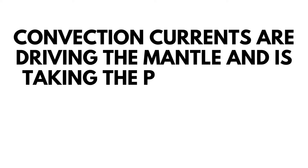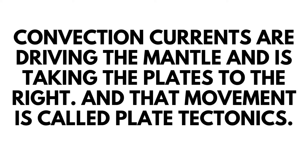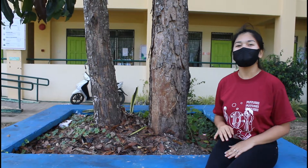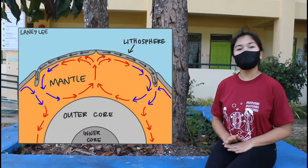Convection currents are driving the mantle and taking the plates along, and that movement is called plate tectonics. Heated materials rise from deep inside the mantle while cooler mantle material sinks, which creates convection currents.